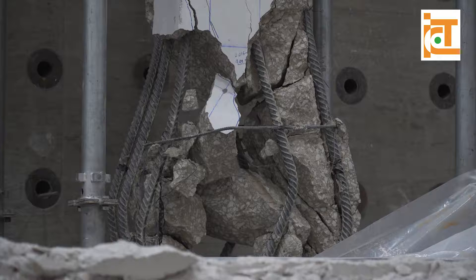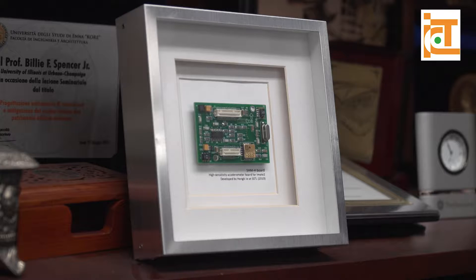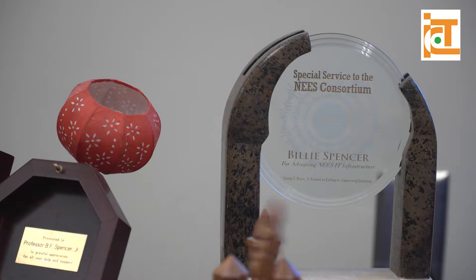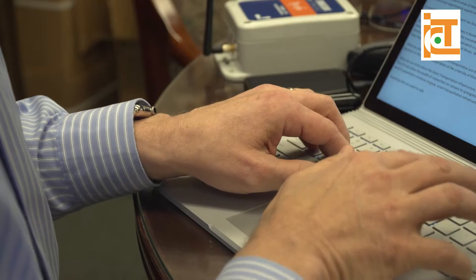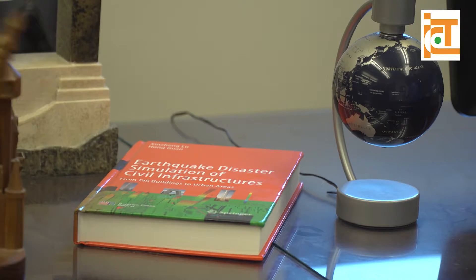Spencer is a structural engineer with a special interest in sensors — a specialty he's been studying for more than three decades, and one that allows him to help prevent further disaster from more than just earthquakes: for winds, for tall buildings, for low rise structures, for bridges.